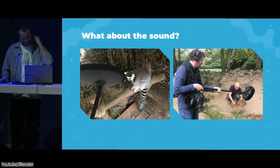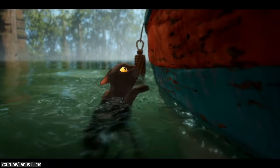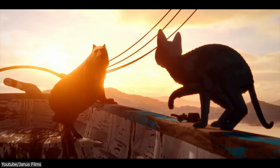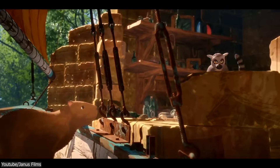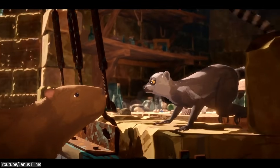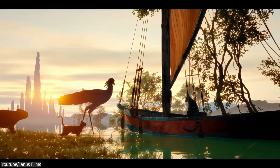They took the same approach with sound design. Instead of using voice actors for animal noises, they used real animal recordings to keep things grounded. The only exception is the capybara — turns out real capybaras have high-pitched voices, so they ended up using baby camel recordings instead, because the baby camel had a calmer, deeper tone that worked better for the character.